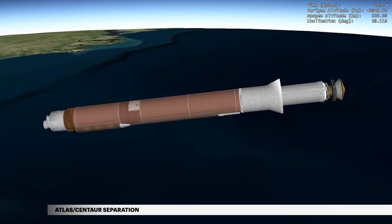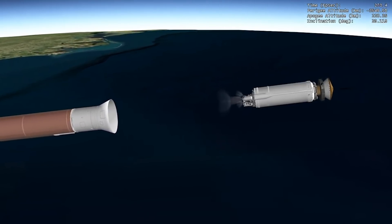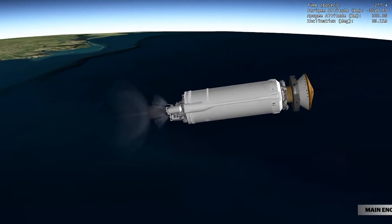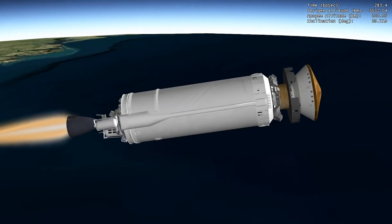Six seconds later, the Atlas Centaur separation system activates to release the booster stage. The vehicle now weighs a little more than 5% of what it did at liftoff. Ten seconds later, the first burn of the Centaur main engine begins, burning liquid hydrogen and liquid oxygen as the Centaur attains orbital velocity.